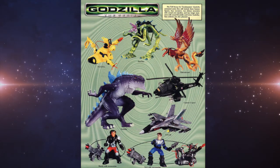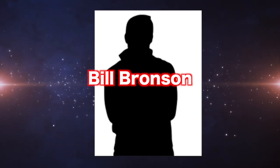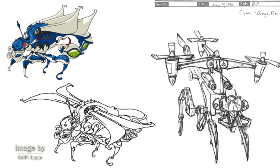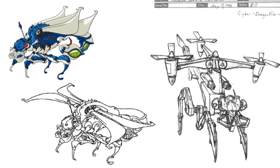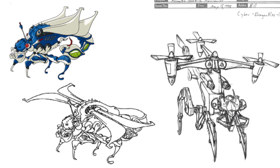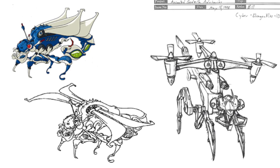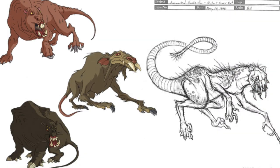Speaking of the toy line, it also had some unused designs that borrow from established creatures from the show. These redesigns were not done by Barlow, but instead by Bill Bronson, a concept toy artist for various action figure lines. The first one is the Cyber Dragonfly from the 'Winter of Our Discontent' episode — one of the fly's more obvious differences is that the wings are replaced with three propellers, and upon further inspection the design as a whole resembles a helicopter.